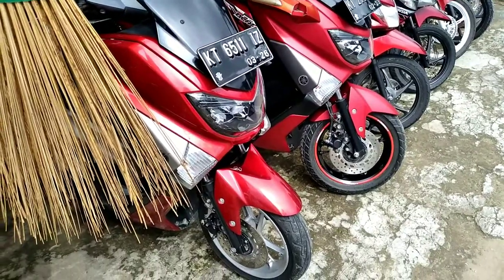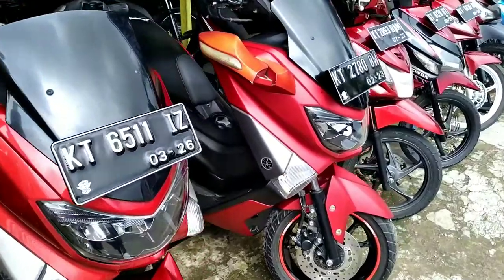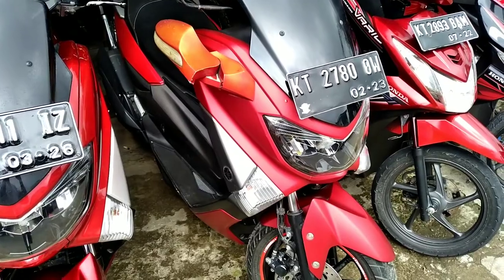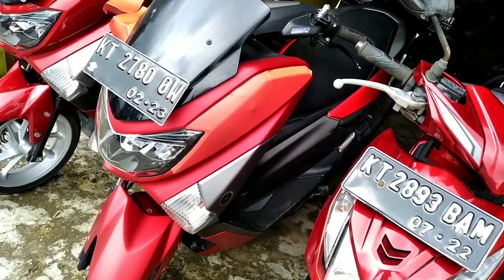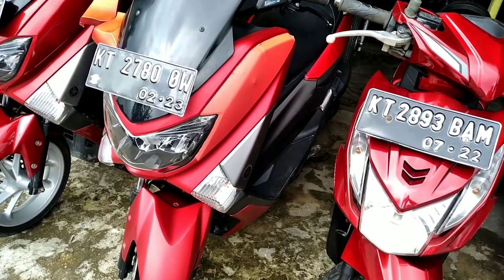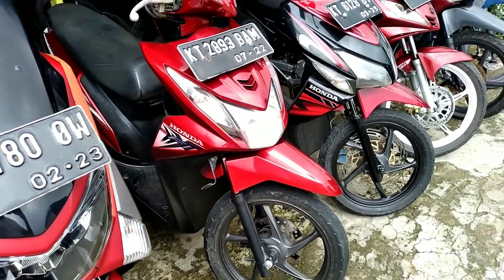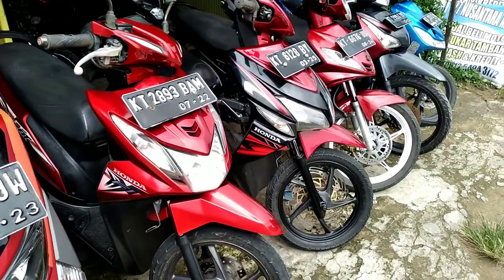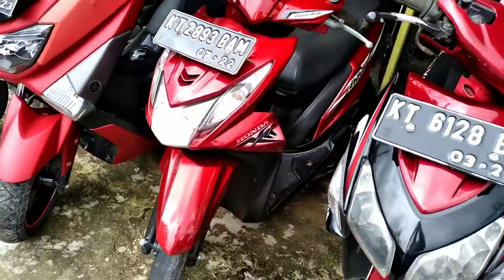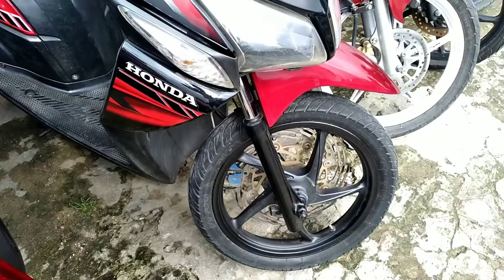Di depan saya ini motornya NMAX tahunnya 2016. Ini bisa kita cash dan kredit dengan harga 20 juta. Yang satunya ini NMAX juga tahunnya 2018, pemakaian 2018, pajak hidup. Dan di sampingnya ada Beat 2015, pemakaian 2017, siap pakai dengan harga 9,5 juta.